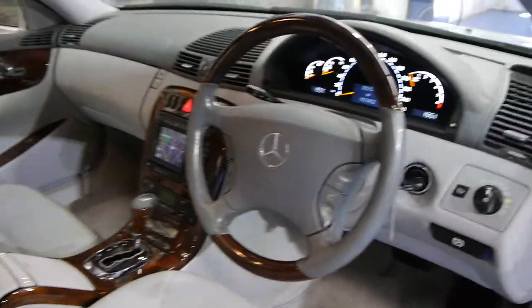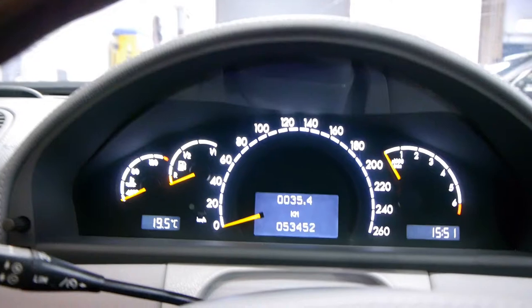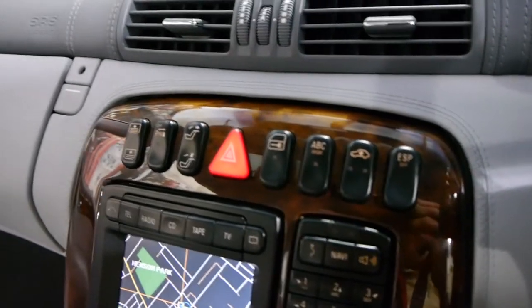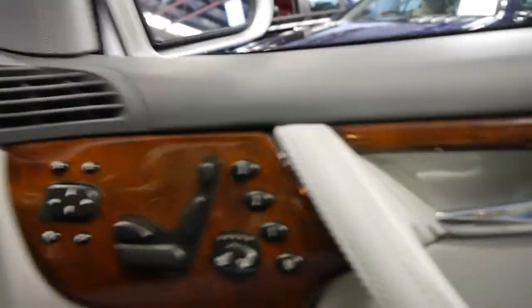This car also comes with two remote keys and two cards. At the click of this button you can start the car with the cards. It's also got keyless entry. It's got adjustable suspension which works perfectly, a rear blind — all of which were completely standard on the 2001 CL500, which is probably why they were about $300,000 when they were new.